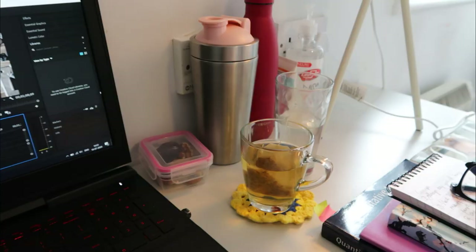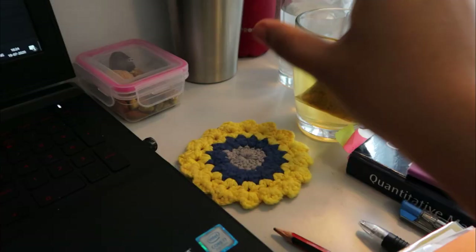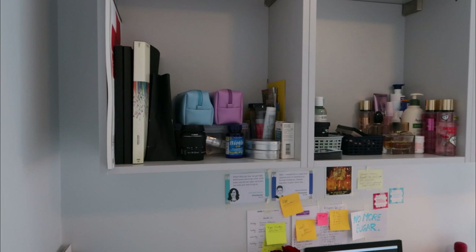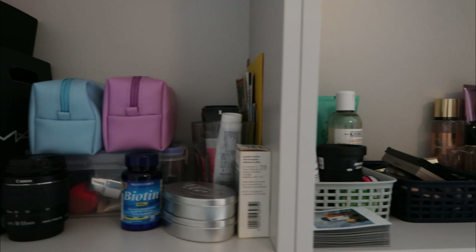In my study space I always have loads of water and a small box with dry fruits — I love munching on dry fruits when I work or study. The small cloth coaster I actually found outside my room; it was just lying there and no one claimed it, so finders keepers. Before, all my books were in these shelves but I moved a few things around because I wanted a better background for my videos — so now these are my products and things like that.